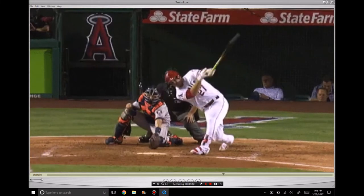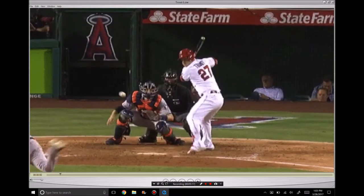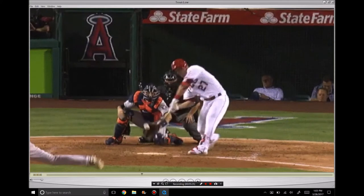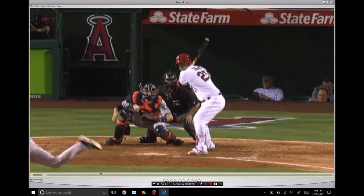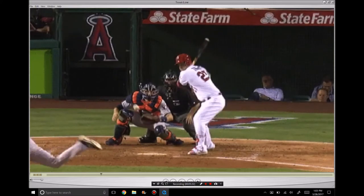You see the back foot kick out. The hips don't really finish all the way — and that's okay. These guys that swing more vertical don't have to finish all the way. They open up the hips to line up the pitch and that's all they need to turn them, because they've kept this tension so well by tilting their shoulders rather than spinning sideways.